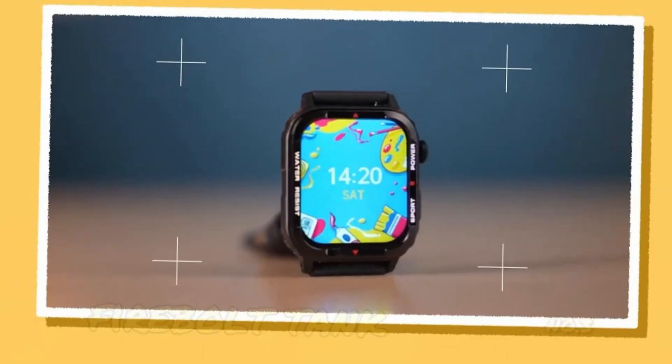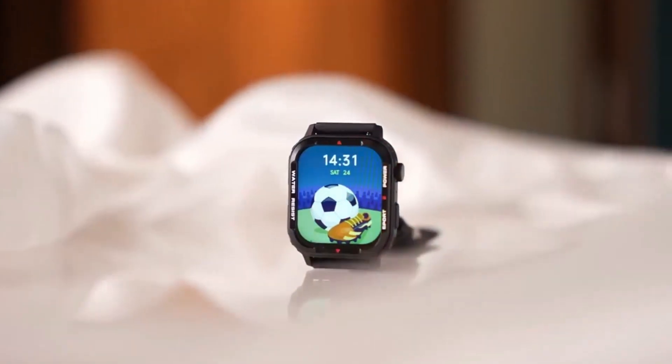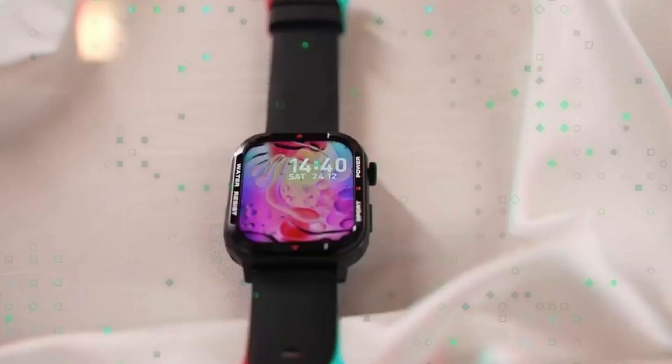If you also want to support the channel, please like and subscribe and set the bell icon to all. Number 3 is the Firewall Tank. This watch has a rugged look. The design and build quality is pretty good.